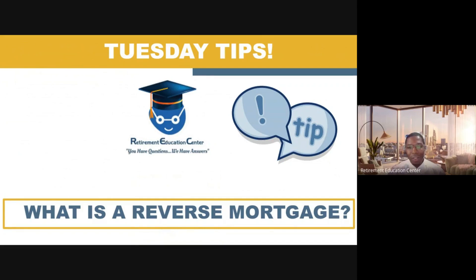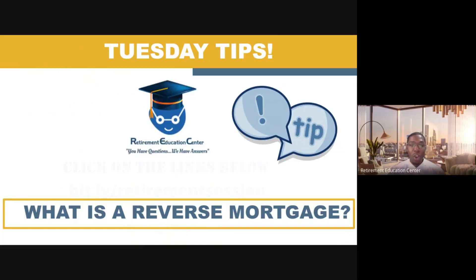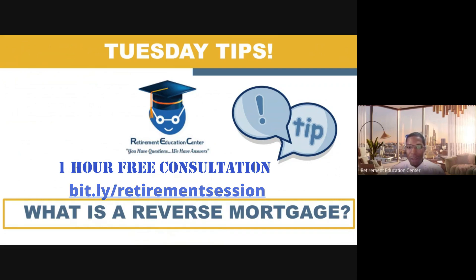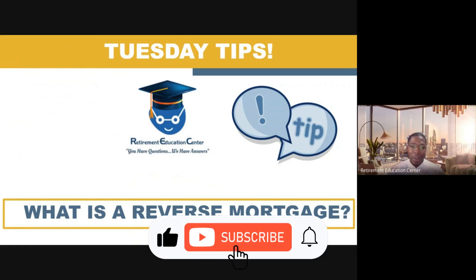I really do hope that today's Tuesday Tip gave you some insight on if or why you might want to consider a reverse mortgage. Please understand that these videos are created for educational purposes only and that you should always seek out your own financial advisor, your own tax advisor, and your own attorney regarding your personal situation. If you are looking for a fiduciary financial advisor, we highly recommend you utilize the link on the screen and schedule a one-hour free consultation with us today. If you found this information to be beneficial, we only ask that you subscribe to this channel, like this video, and share it with others.